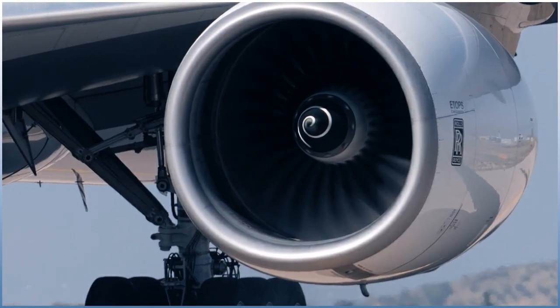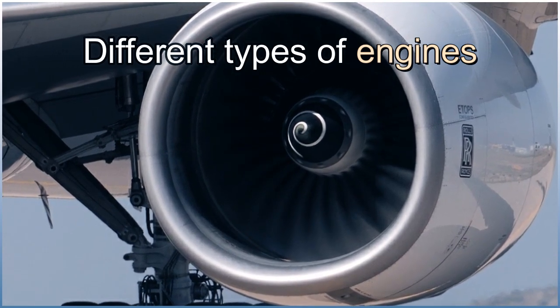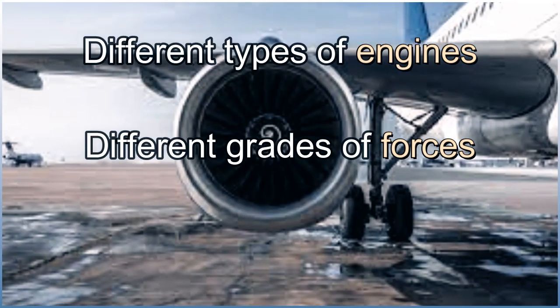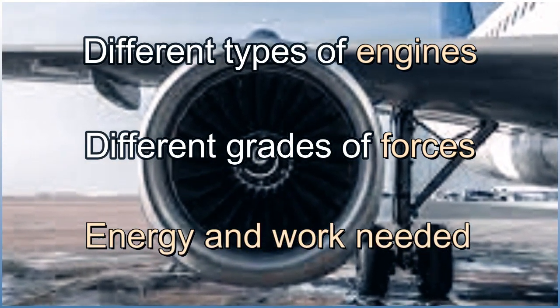You know that engineers produce different types of engines to produce different grades of forces, depending on the energy and work needed.